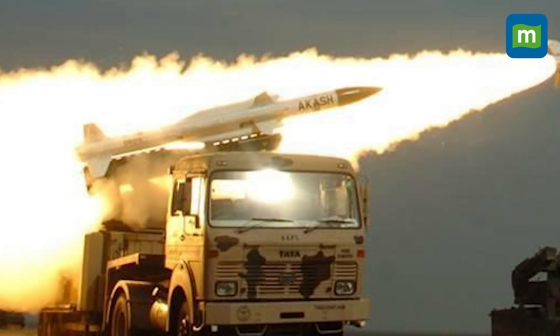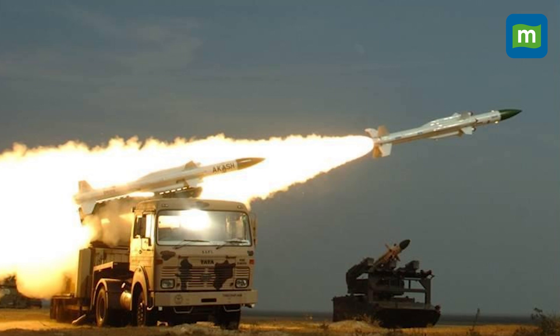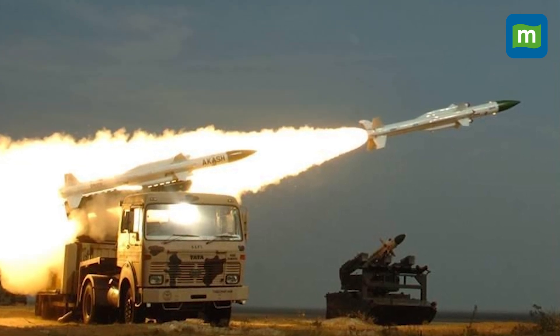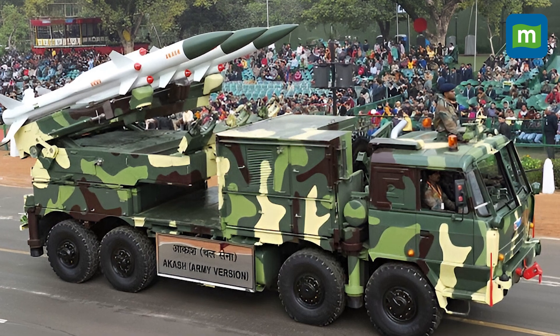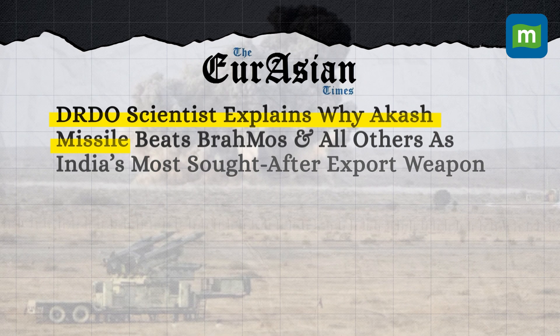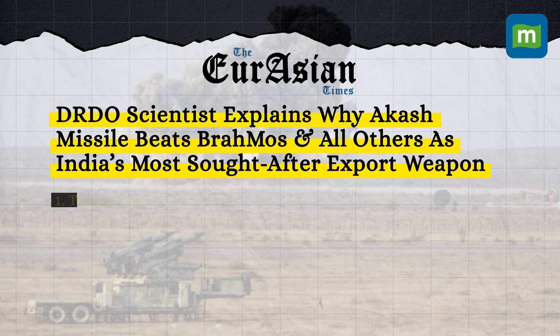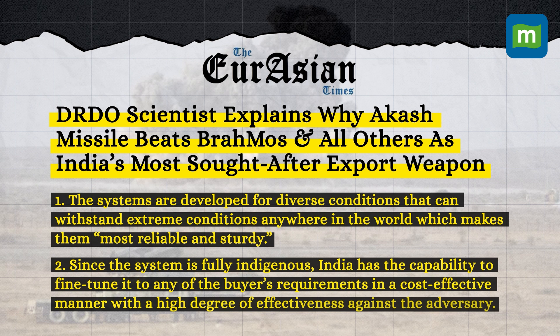In December 2020, the cabinet approved the export of the Akash missile system after several friendly nations displayed interest in it during various international exhibitions. India will export the weapon system to Armenia and is also in talks with other friendly nations. As per former DRDO scientist Ravi Kumar Gupta, other countries are interested because the systems are developed for diverse conditions that can withstand extreme conditions anywhere in the world, making them highly reliable and sturdy. Since the system is fully indigenous, India can fine-tune it to any buyer's requirement cost-effectively with a high degree of effectiveness.